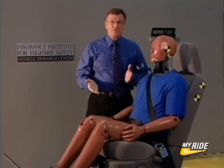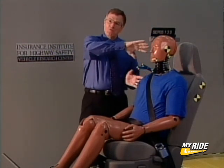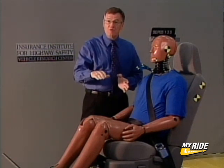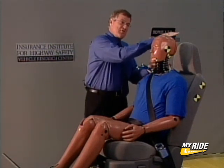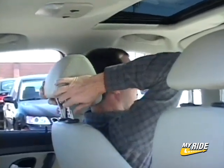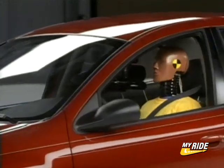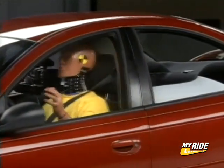To reduce the risk of neck injury in such crashes, you have to make sure that the head and the torso move forward together as much as possible. In order to do that, you have to have a head restraint with adequate geometry — it has to be high enough and close enough to the back of the head. And the seat stiffness characteristics have to be right so that it doesn't push too hard on the torso.